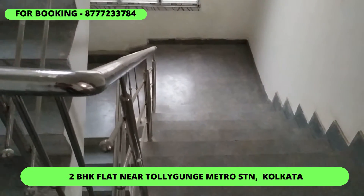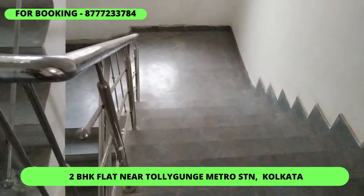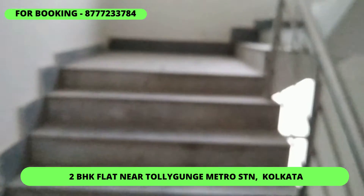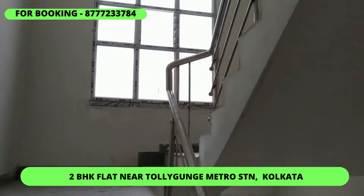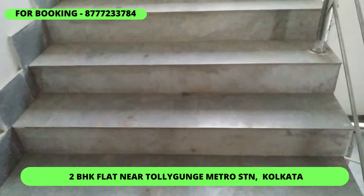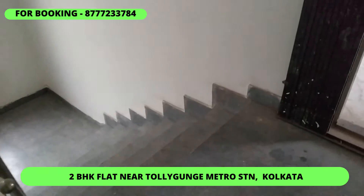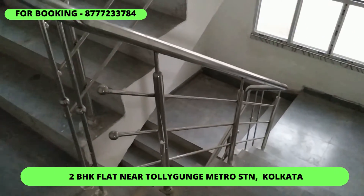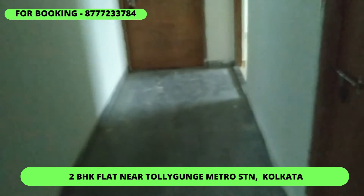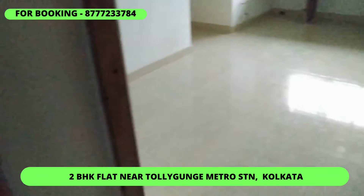Welcome to our 2BHK. Our 2BHK is 1.75 to 1.5 km from the Tolly Metro. There are also two flats.